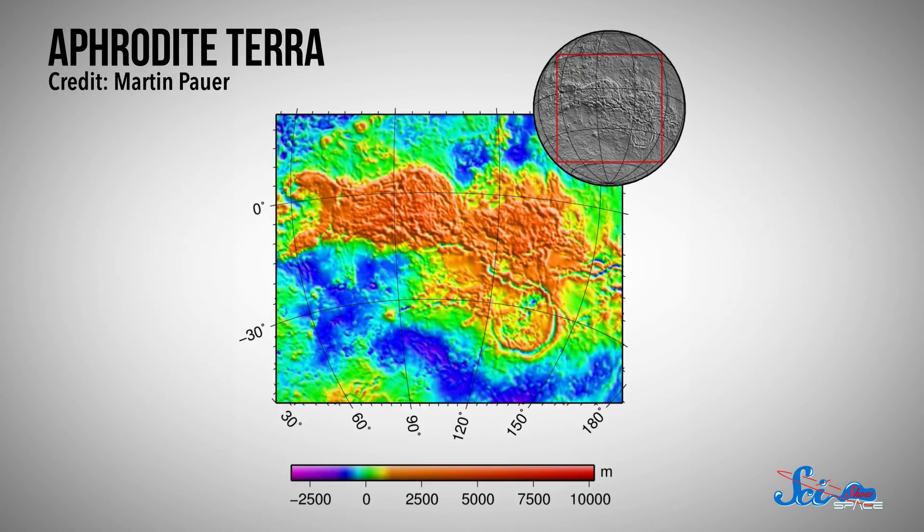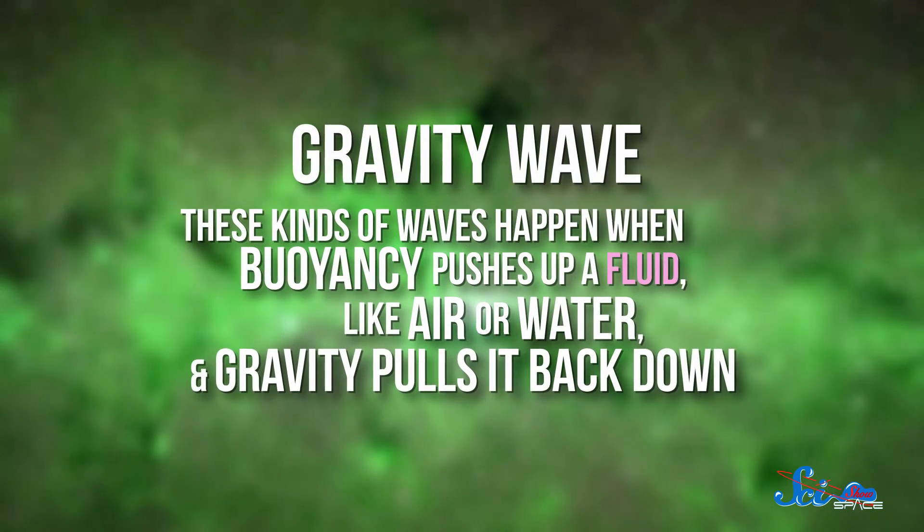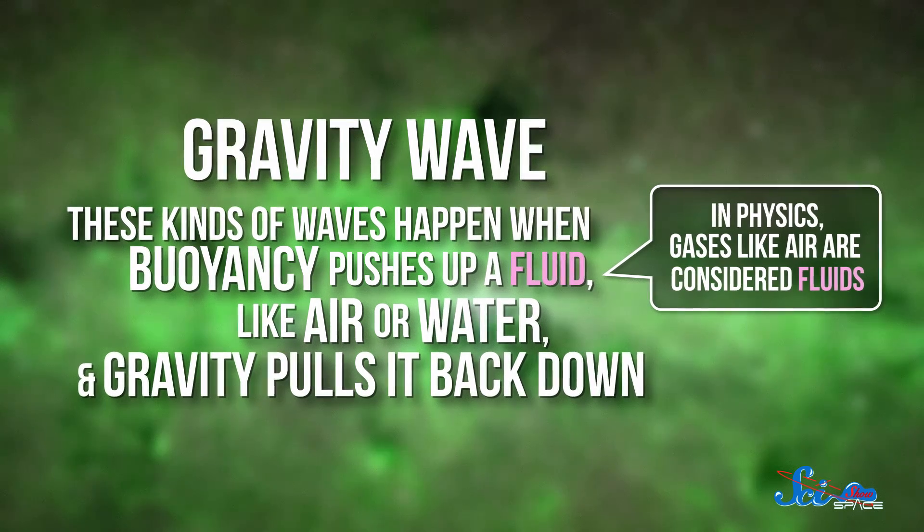When the researchers plotted the structure's position on a map of Venus's surface, they found it sitting smack dab in the center of a mountainous region called Aphrodite Terra. This led them to conclude that Akatsuki had spotted a huge example of a feature common here on Earth — what's known as a gravity wave. These kinds of waves happen when buoyancy pushes up a fluid, like air or water, and gravity pulls it back down.